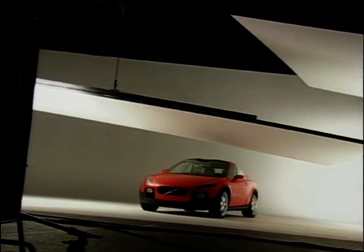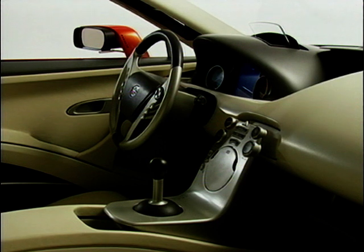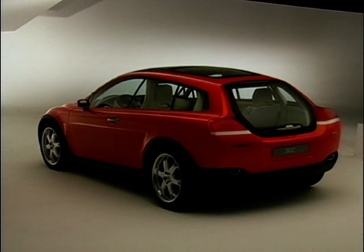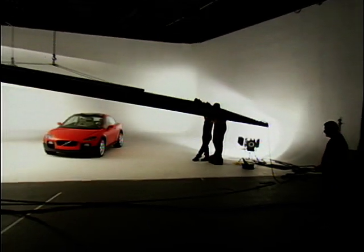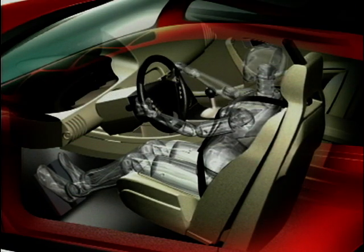And there's the rub. The average punter, certainly in America — and remember that Volvo is now owned by Ford — doesn't like seat belts, full stop. The four-point version may be seen as even more fiddly. Safety is often low on people's wish lists, unfortunately, but full marks to Volvo for trying to create the world's safest car.